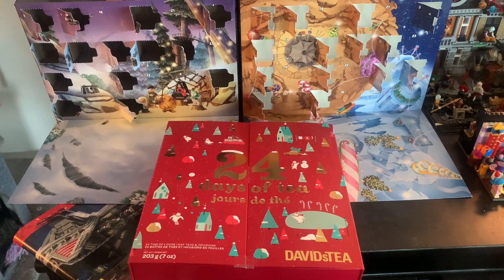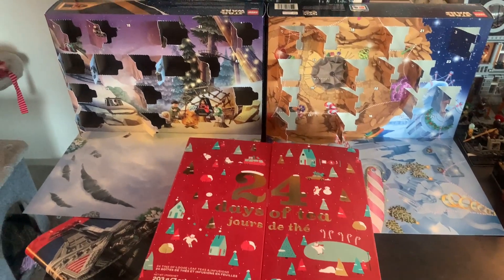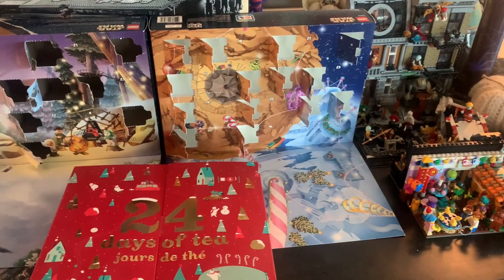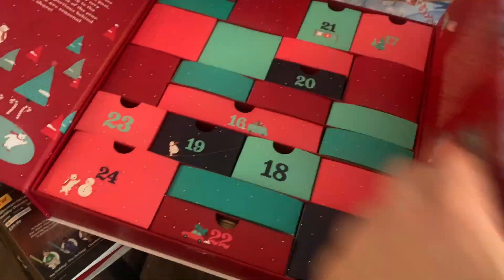Hello there, Punk Rock Vader here and welcome back to Lego and Tea. It is December 16th, we have our 2023 Advent Calendar, our 2018 Advent Calendar, and our 24 Days of Tea from David's Tea. Let's check out our day 16.